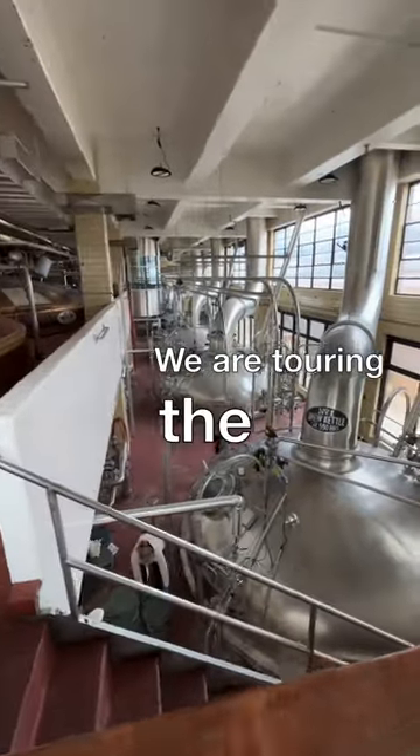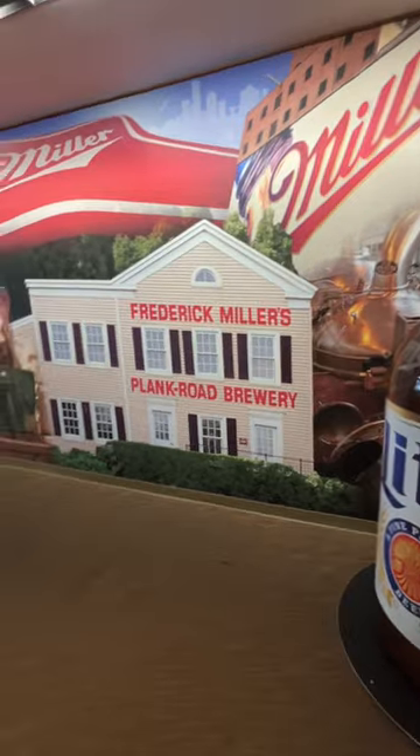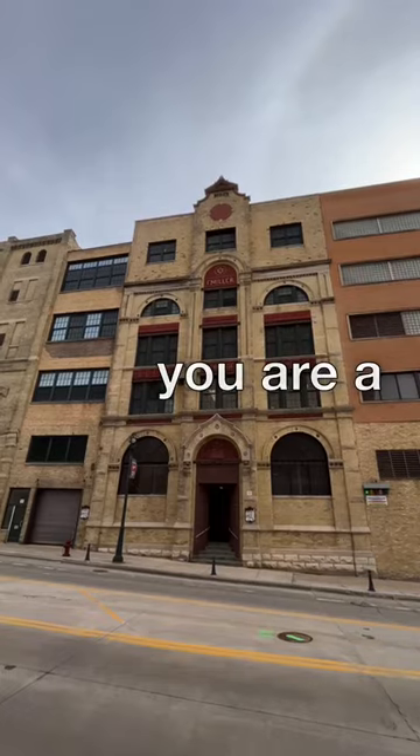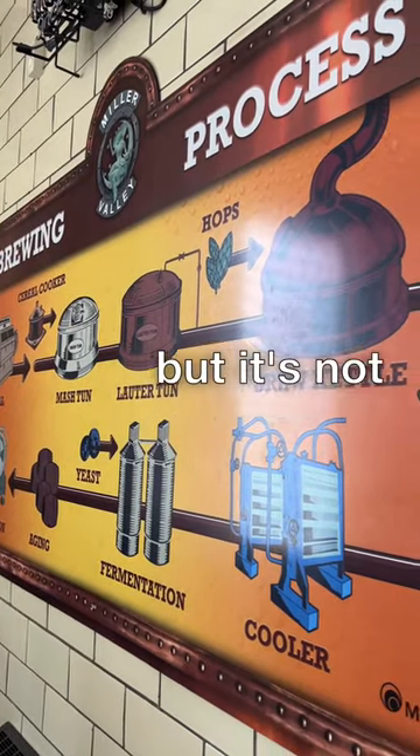We are touring the Miller Brewery here in Milwaukee, Wisconsin. This is a nice tour — about six blocks of walking though, so if you are a lazy slugman, probably avoid this thing, but it's not bad walking.